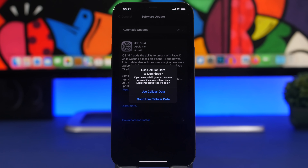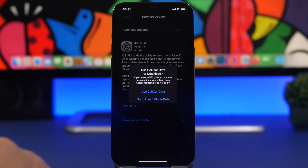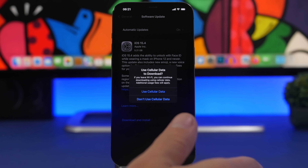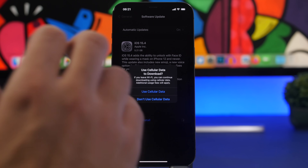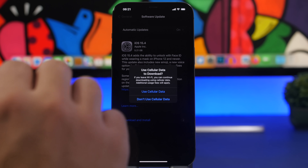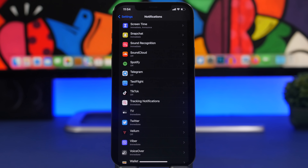In my opinion, the best hidden feature of iOS 15.4 is the ability to update your device using cellular data. It's surprising Apple didn't highlight this — it's a really great feature. You can completely update your device over cellular, or start the update on Wi-Fi and continue on cellular data. This is a much-needed feature that a lot of people will find very useful.